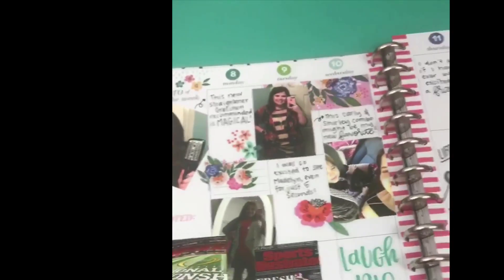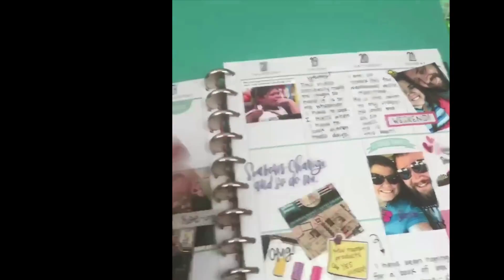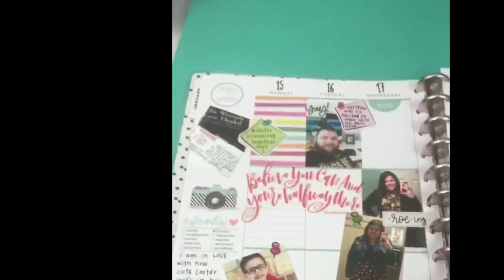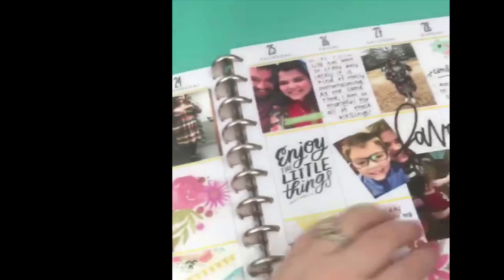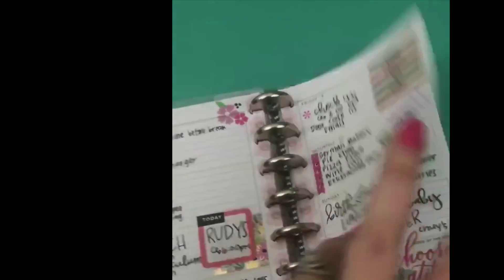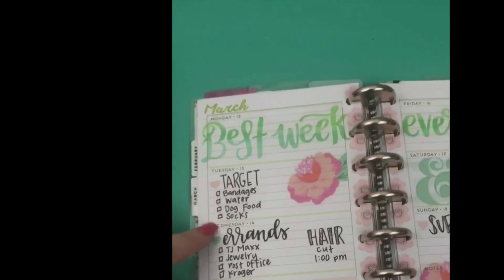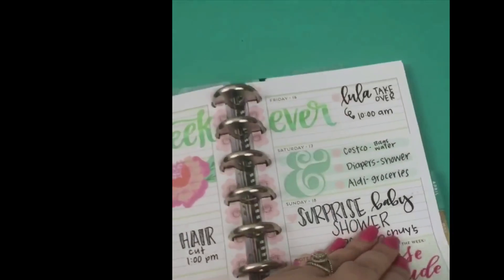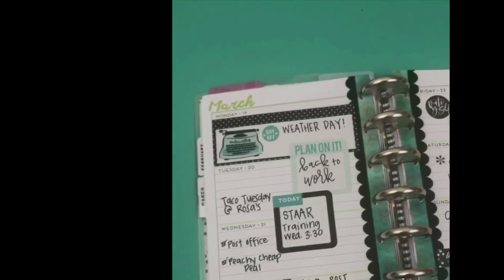My last planner is my memory planner. This is where I keep track of our daily lives. Sometimes I have lots of pictures, sometimes I don't have very many, but this one is just for fun — it's kind of like a scrapbook but in a planner version, so it's not quite as intimidating. My second planner is my mini planner — this is my on-the-go planner. I keep it in my purse and it keeps track of things like to-do lists, errands, and grocery lists that I need when I'm out and about and may not be near my catch-all planner.